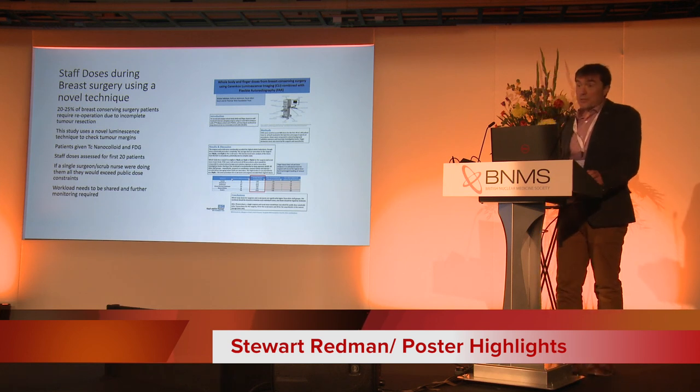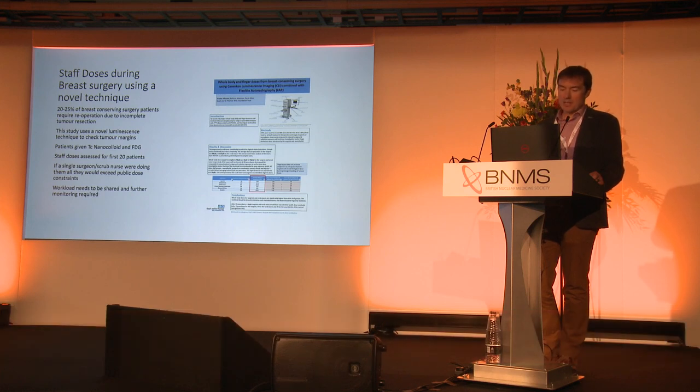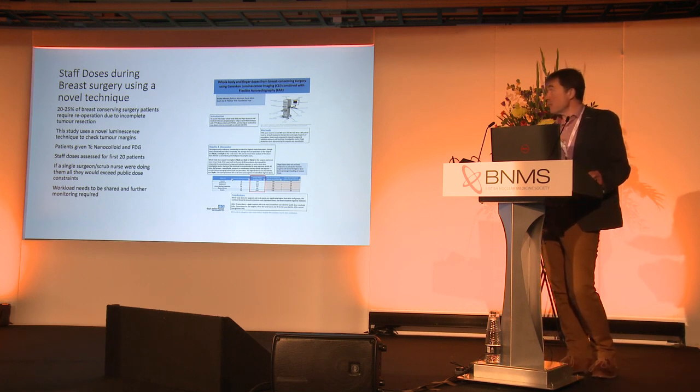Staff dose is something that should be close to all of our hearts. I'm also the Radiation Protection Lead for the Royal College of Radiologists and I sit on the Radiation Protection Committee. With lots of work being classified, and lots of our techs being classified in PET and nuclear medicine, we should all be thinking about this. This is a team from Guys and Tommy's using this machine in a novel way to check for tumour margins. They're taking out the tumour and trying to get really good margins because 20–25% of breast conserving surgery patients require re-operation due to incomplete margins. Using this technique of novel luminescence, you can check the tumour margins at the time.